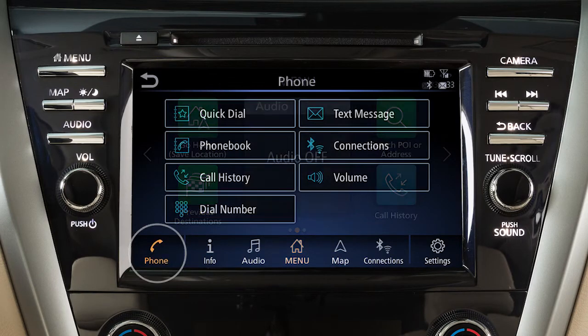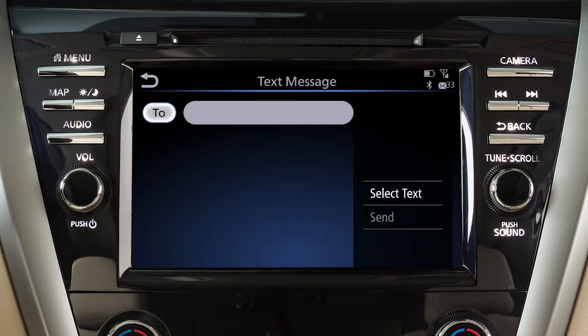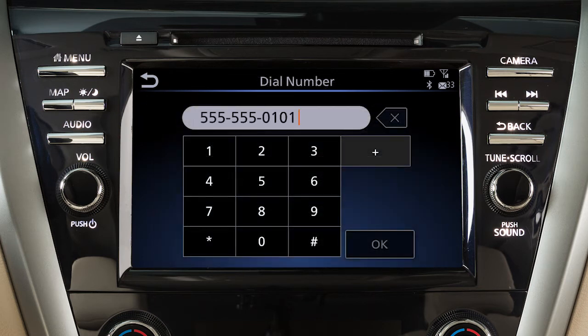To send text messages, touch Phone, then Text Message, then Create Message. Touch To, then select a method for entering the recipient.